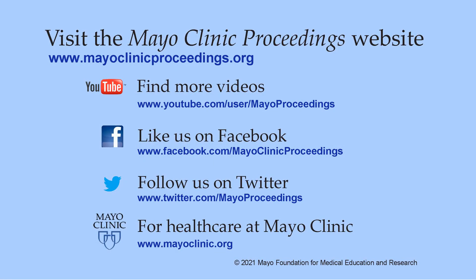We hope you found this presentation valuable. Our journal's mission is to promote the best interests of patients by advancing the knowledge and professionalism of the physician community. For more information, visit www.mayoclinicproceedings.org for social media content, additional videos on our YouTube channel, and journal updates on Facebook. You can also follow us on Twitter. More information about health care at Mayo Clinic is available at www.mayoclinic.org.